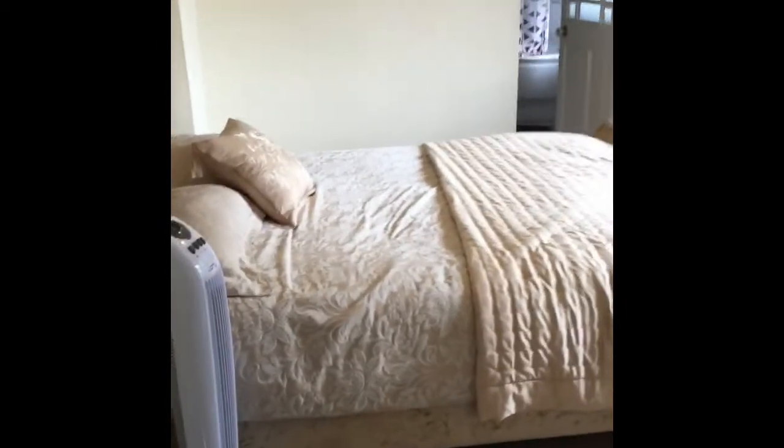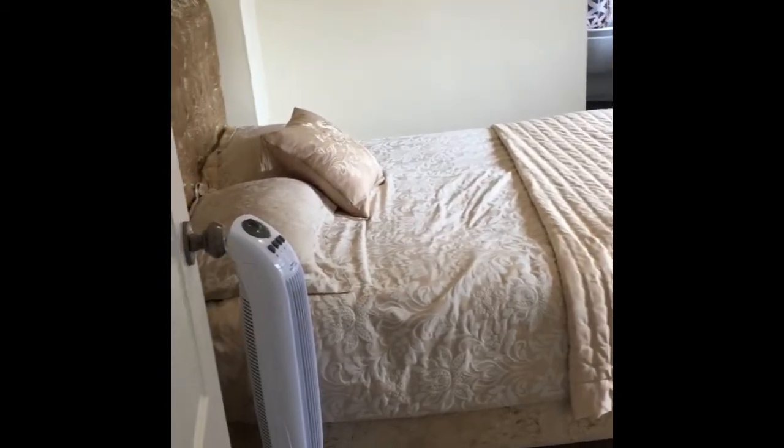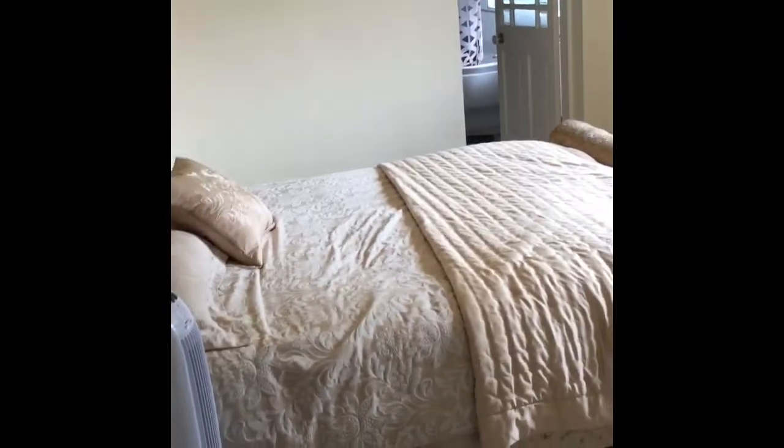Here we are at the property on Loughborough Road. It's a four bedroom detached house.